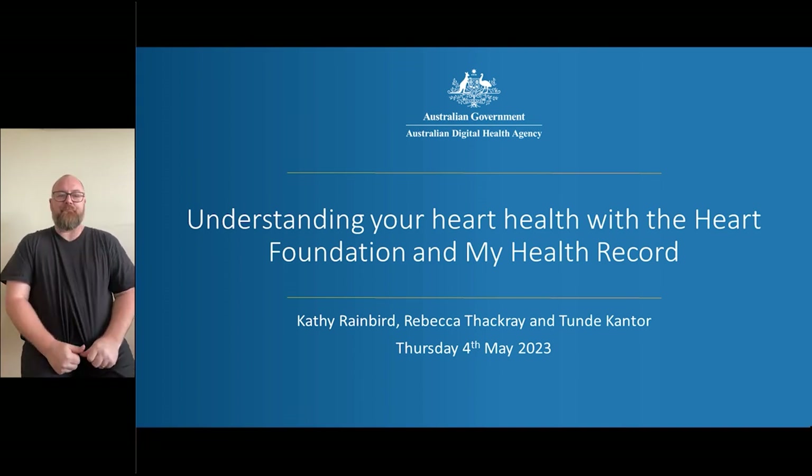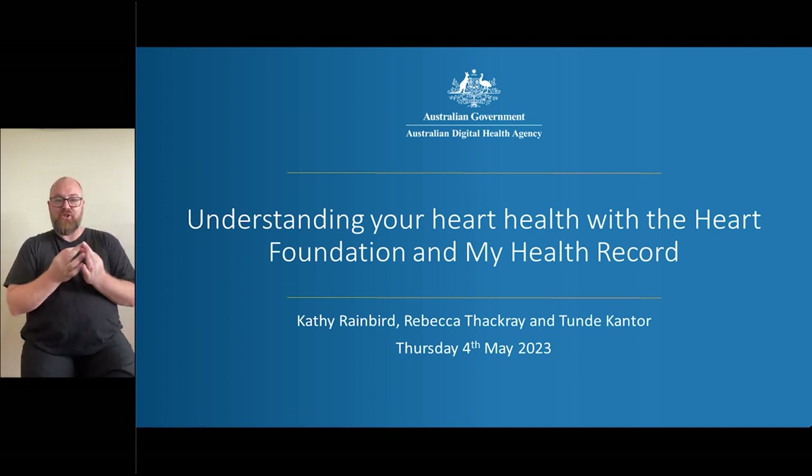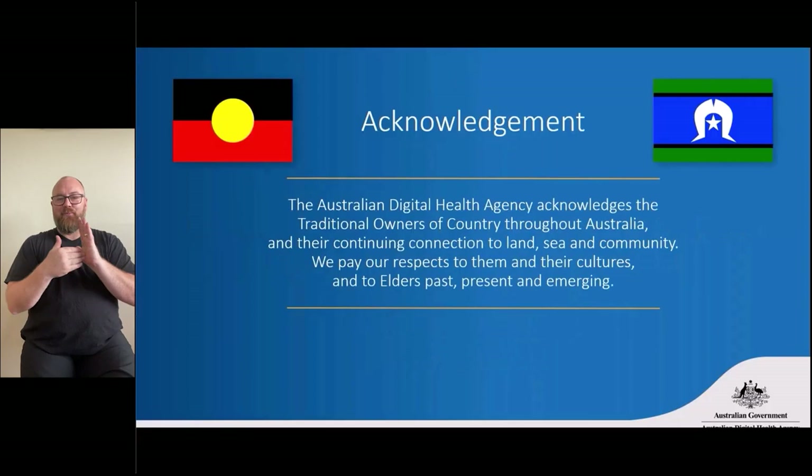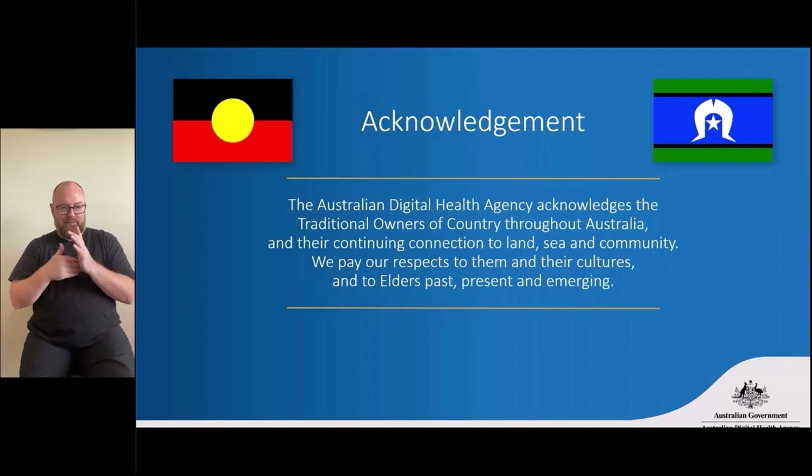We're really pleased to be presenting this session in collaboration with the Heart Foundation during Heart Week, so particularly timely. Before we kick off, I'd like to acknowledge the traditional custodians of the land on which we're having this session. I'm speaking from Menang Pibulum Country, part of the Noongar Nation, and I extend my respect to their Elders and all lands across which we're meeting. We pay our respects to all Aboriginal and Torres Strait Islander peoples, their cultures and Elders past, present and emerging.